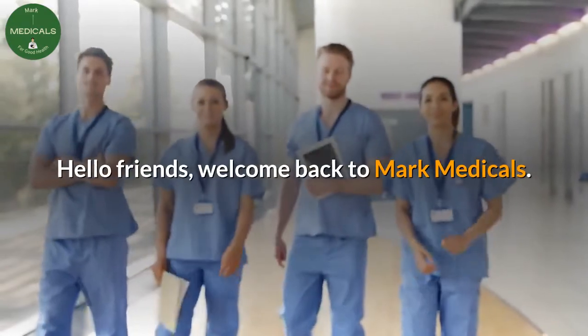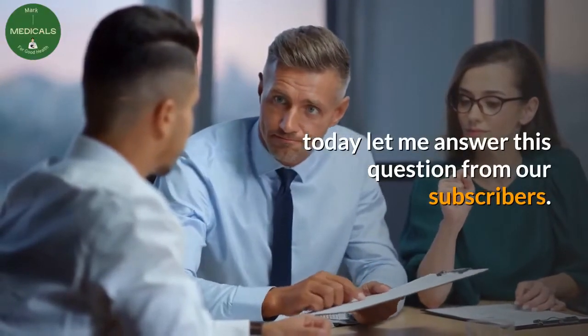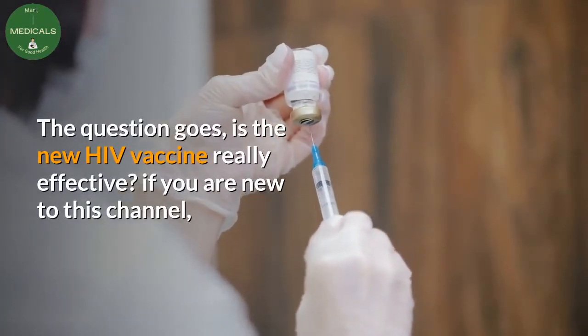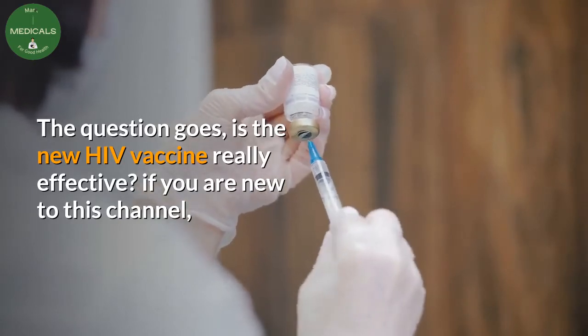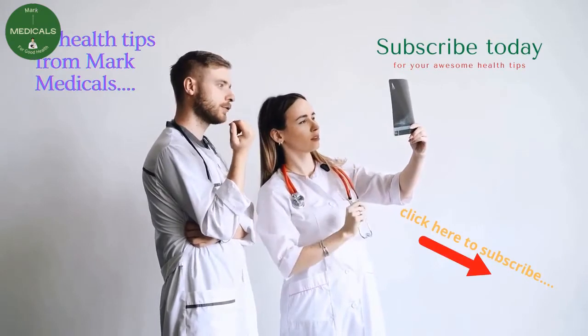Hello friends, welcome back to Mark Medicals. Today let me answer this question from our subscribers: is the new HIV vaccine really effective? If you are new to this channel, please subscribe today to continue learning from our expert physicians.